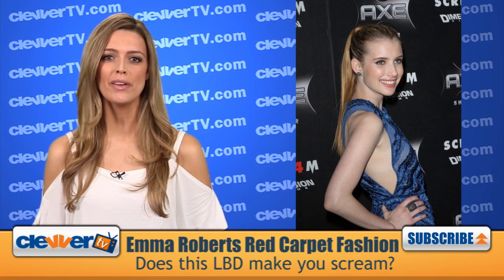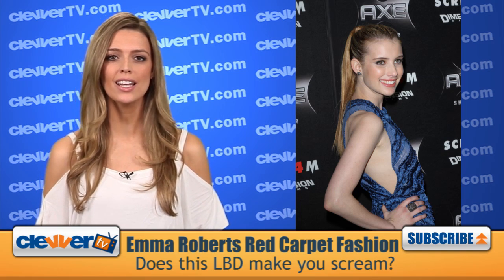She hit up the red carpet for the Scream 4 Premiere rocking an LBD — a little blue dress — that was full of frills and quite dynamic with geometrical lines throughout. The black shoes matched perfectly because of the crisscross lines and peep toe opening, and with her hair pulled back the focus definitely zeroed in on her glowing made-up face.